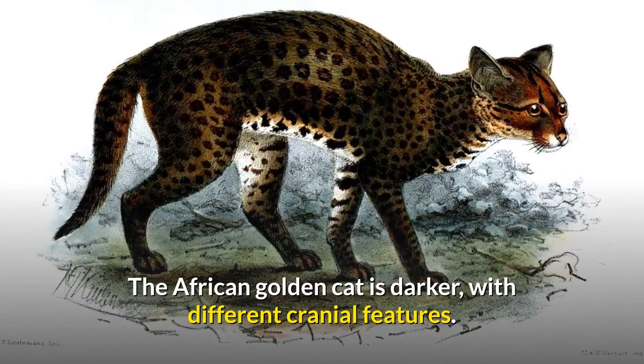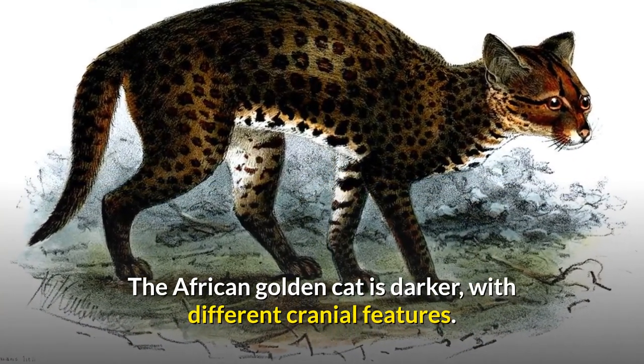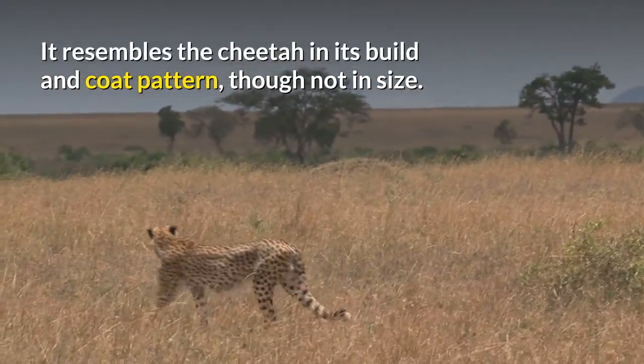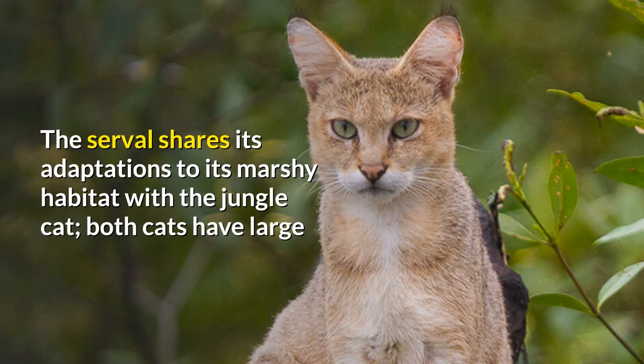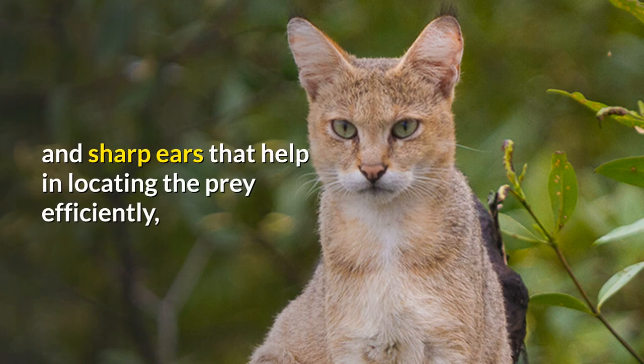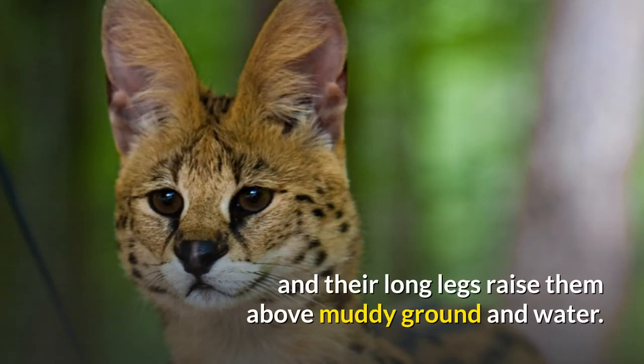The African golden cat is darker, with different cranial features. The serval resembles the cheetah in its build and coat pattern, though not in size. The serval shares its adaptations to its marshy habitat with the jungle cat — both cats have large and sharp ears that help in locating prey efficiently, and their long legs raise them above muddy ground and water.